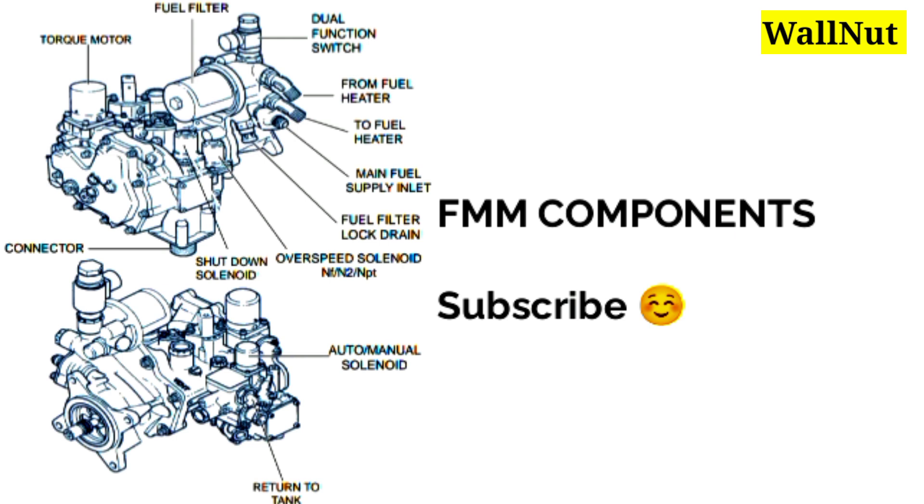Here is a picture of the FMM components. All the components are labeled, including: fuel filter, dual functional switch, fuel heater inlet and outlet, main supply inlet, filtered lock train, solenoids, connectors, torque motors, and others.